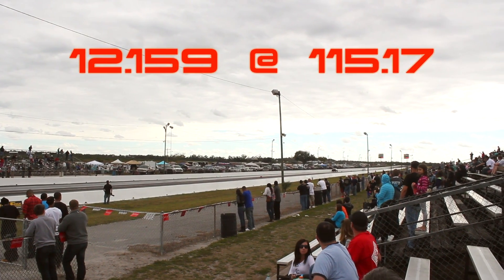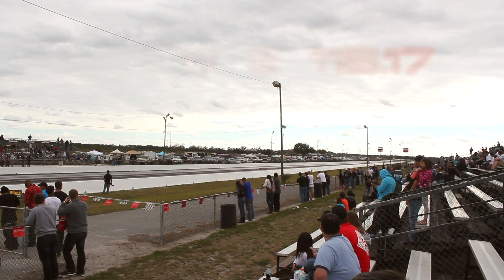Get ready to start. Outlaws go to lane one, front wheel drive to lane two. Lane three, forced induction for cars. Lane four, all pro mods.